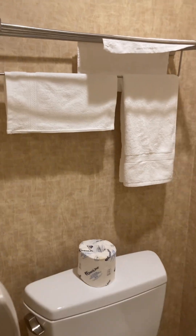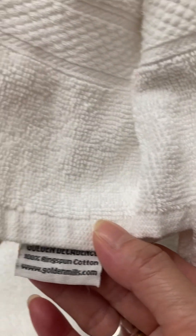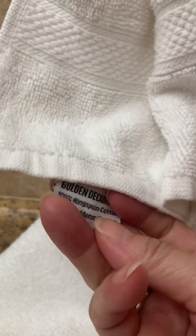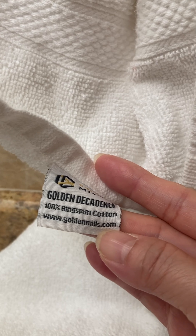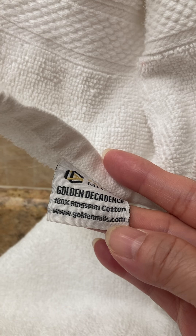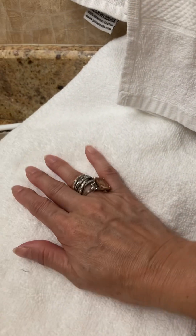Luxurious towels — 100% ring spun cotton. Golden Decadence towels from www.goldenmills.com. Made in India. Very nice, very luxurious.